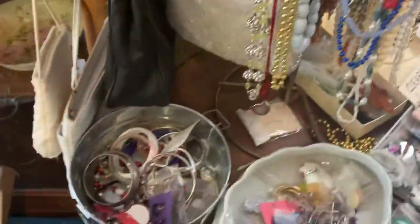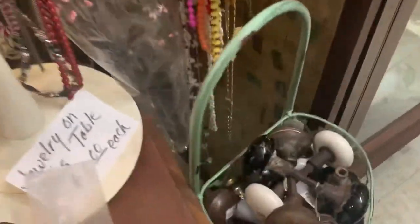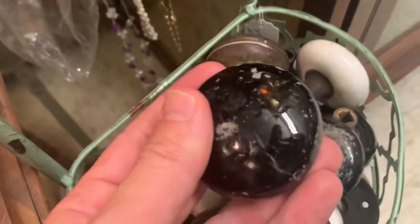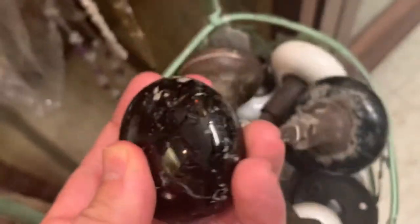So they have some costume jewelry over here. And if you need a porcelain doorknob, there's a variety of porcelain doorknobs — this one feels like stone almost. Very interesting.